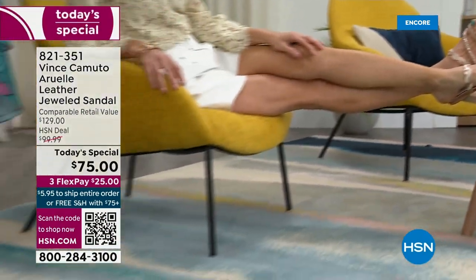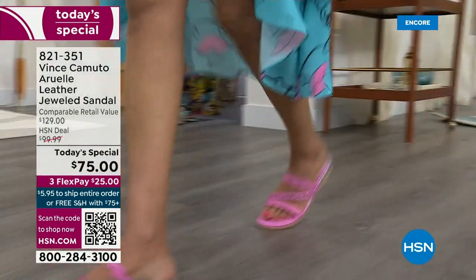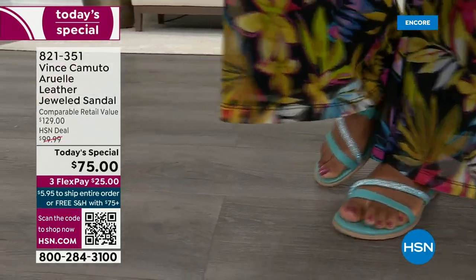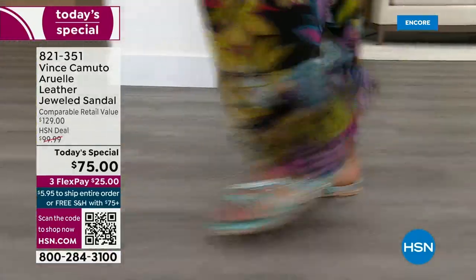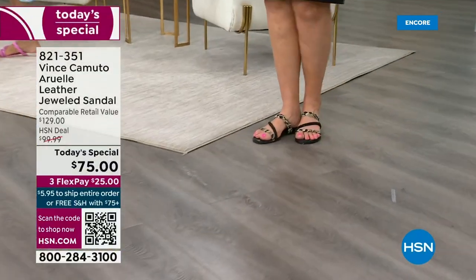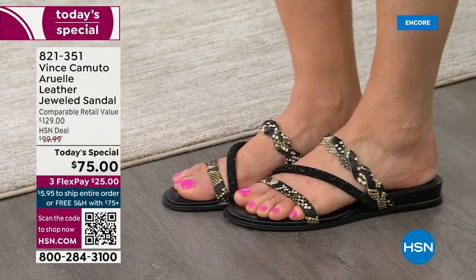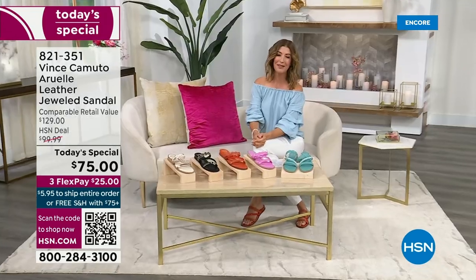Get ready to dazzle all day long — we have an amazing, beautiful, glamorous shoe. This is your pool slide, ready for backyard barbecues, date nights, and summer vacations. It's pretty, comfortable, chic, and stylish. We're giving you a genuine leather jeweled sandal in beautiful brand new silhouettes and brand new colors, launching today.